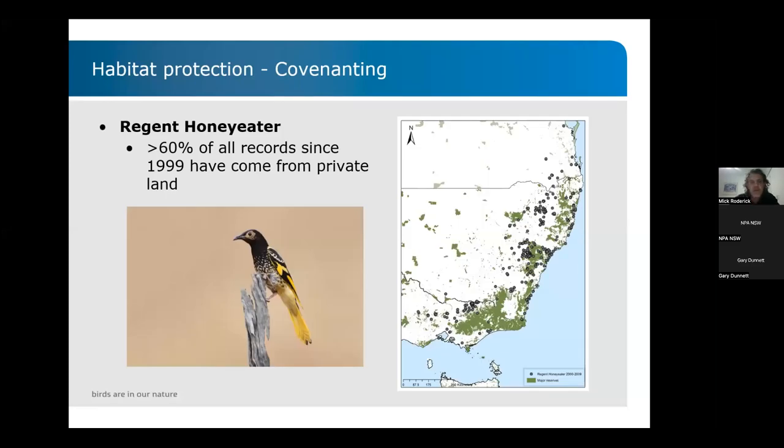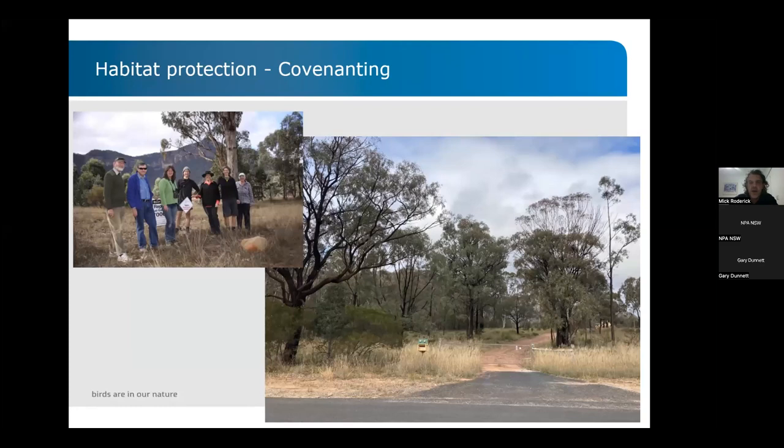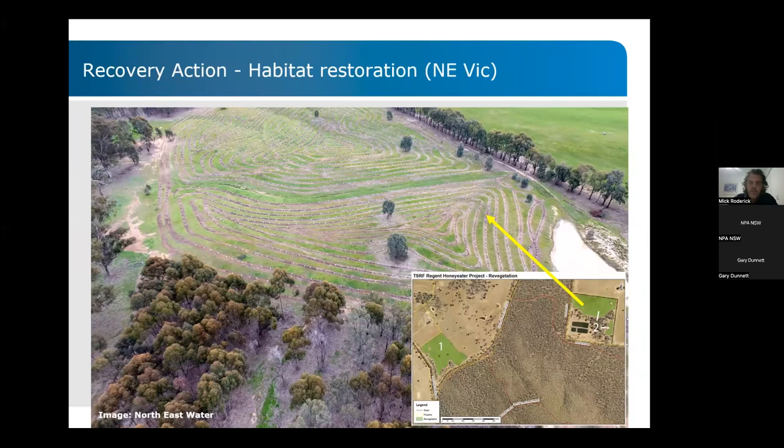Some of the other recovery actions we do include a lot of private land conservation through covenanting. About two-thirds of all Regent Honeyeater records in the last 20-odd years have been on private properties, so achieving conservation outcomes on private properties is a very important part of the work we do. That's a photo taken on a covenanted property in the Capertee Valley. Of course, habitat restoration — trying to restore some of the immense amount of habitat that's been lost — is another major action. This is in a place called Loch Hills in Victoria — pretty large-scale habitat restoration.